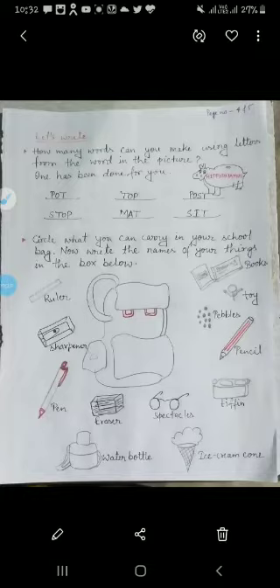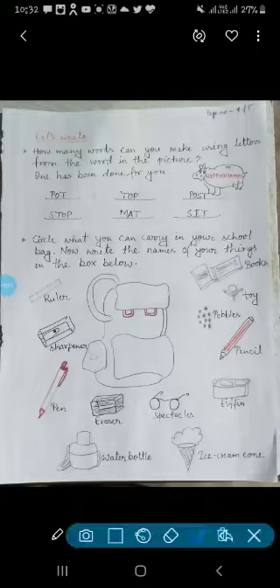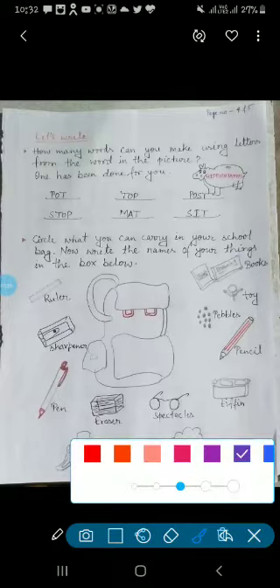And now on your textbook page number 4, there is a question. The topic is 'Let's Write.' Here, the question is: how many words can you make using letters from the word in the picture?